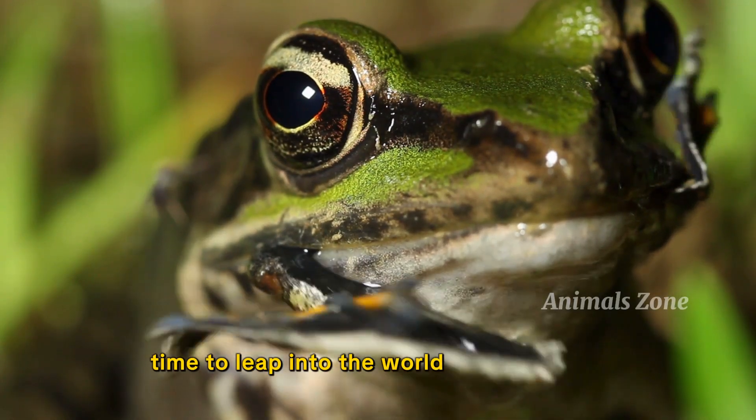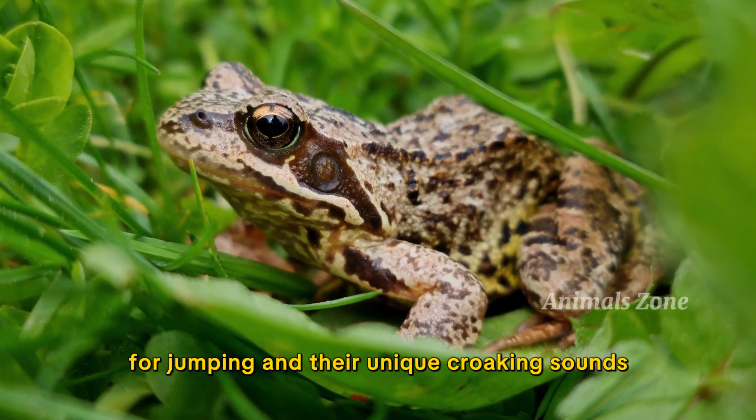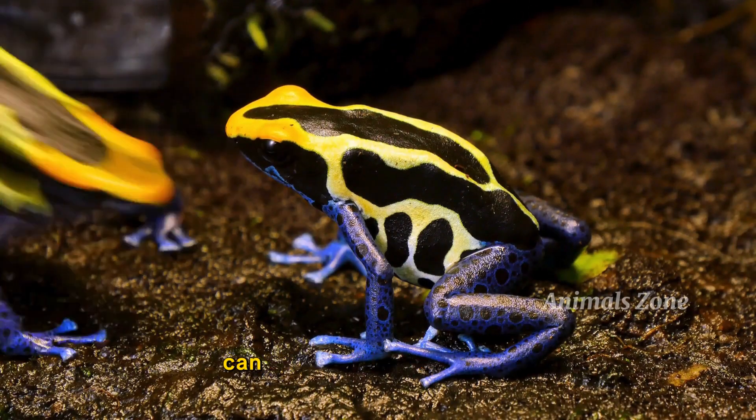Now let's leap into the world of amphibians. Frogs are known for jumping and their unique croaking sounds. They spend their lives both in water and on land. Did you know that some frogs can change their skin color?